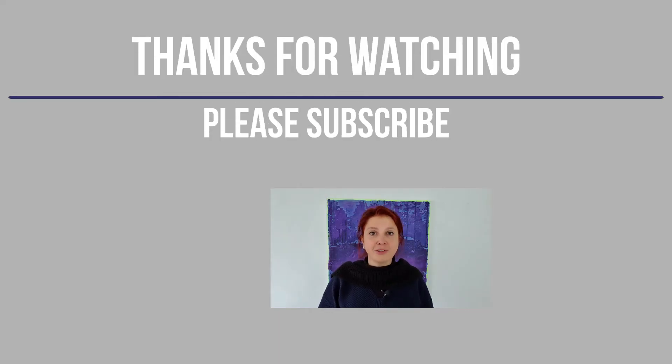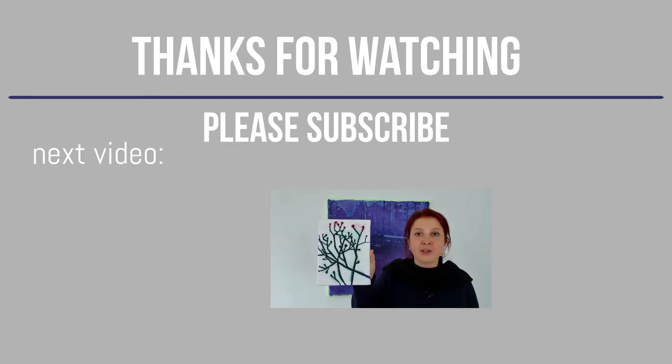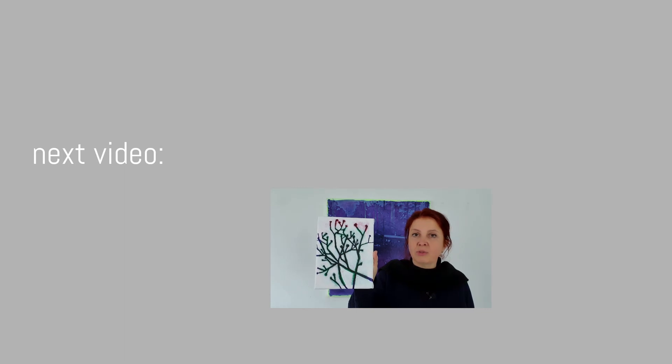A suggestion for a next video might be the one about colours — complementary colours. These paintings are the results of that video. A few days later I made these: an extra layer on top of the complementary green and red, on top of the complementary blue and orange, and on top of the purple and yellow.